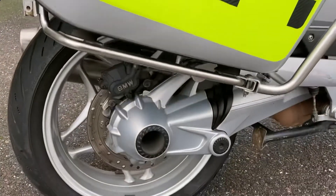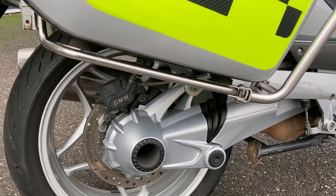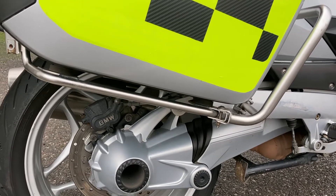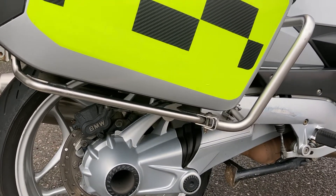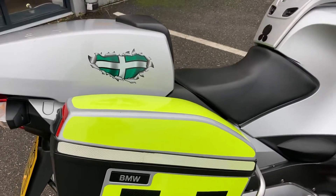One of the main benefits with the RTs is that you've got shaft drive, which runs across the whole range of the 1200s — from the RTs and GSs to the RSs. They all come with the benefit of shaft drive, and obviously you've got the panniers there as well.